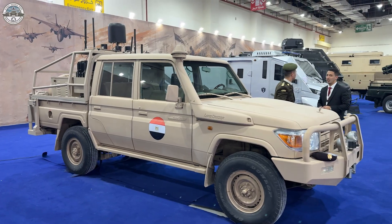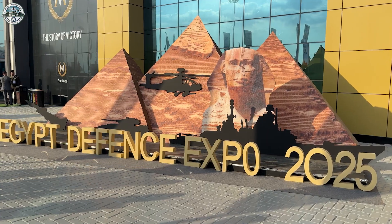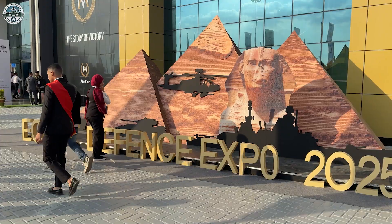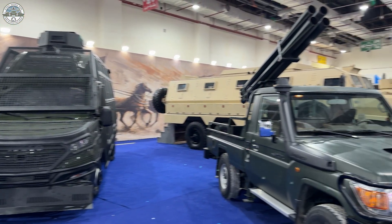Hello and welcome to EDX 2025 with DefenseWapTV, the defense channel of Army Recognition Group. Today, we will have a look at the Egyptian products showcased, from armoured vehicles to missiles.